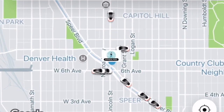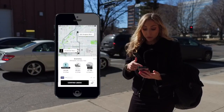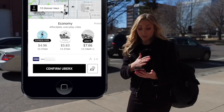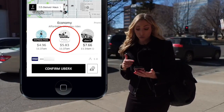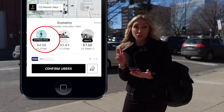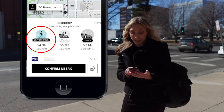Just like you would request a regular Uber ride, Express Pool is the same process. Once I plugged in my location, Express Pool did pop up. It's all the way to the left because it is the cheapest option. You have the regular Pool right next to it at $5.83, whereas the new Express Pool is $4.96 — about $1 less expensive.